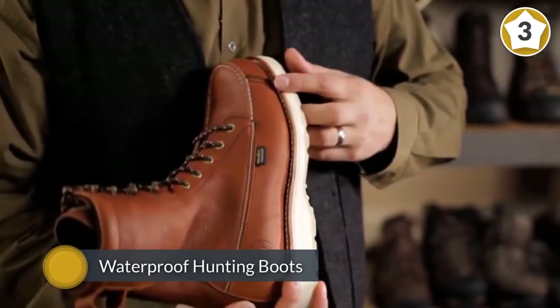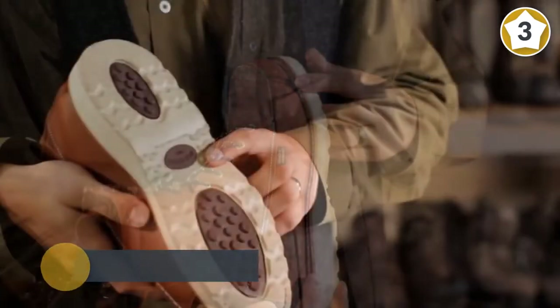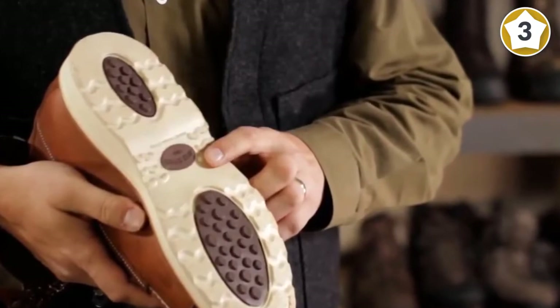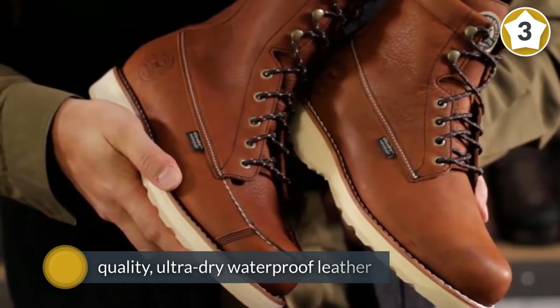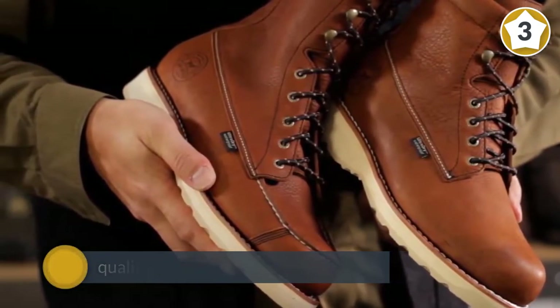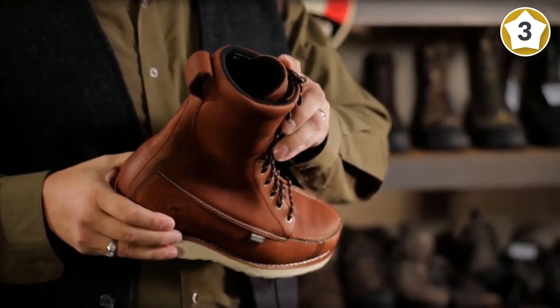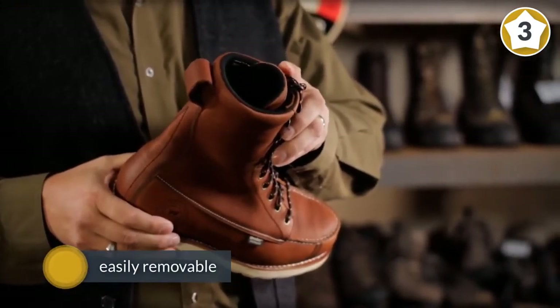Number three: Irish Setter men's 808 Wing Shooter waterproof 9-inch upland hunting boot. It comes as no surprise why these boots are much raved about and loved by many hunters. They feature a fine quality ultra-dry waterproof leather exterior for durability, a tough rubber sole, and a shaft measuring 8.5 inches from the arch — a strong protective companion for your hunting trip. It also features a polyurethane footbed for ultimate comfort, whether rain or shine, and is easily removable.